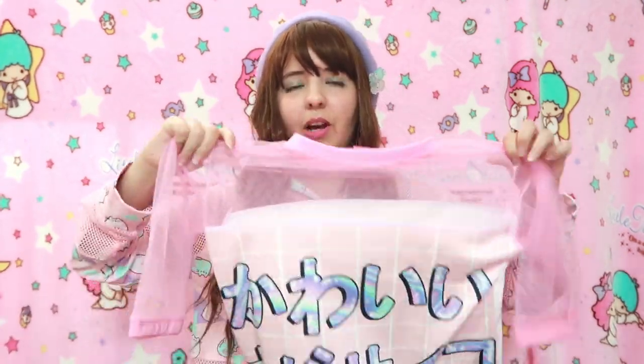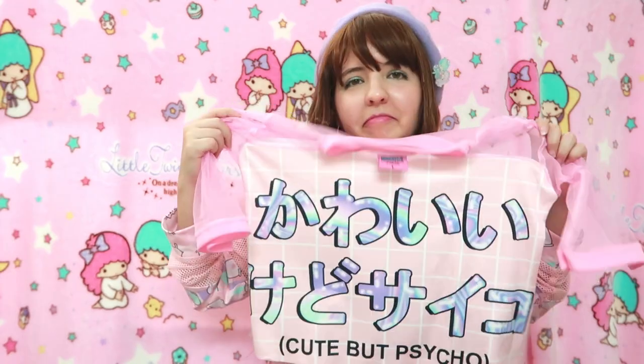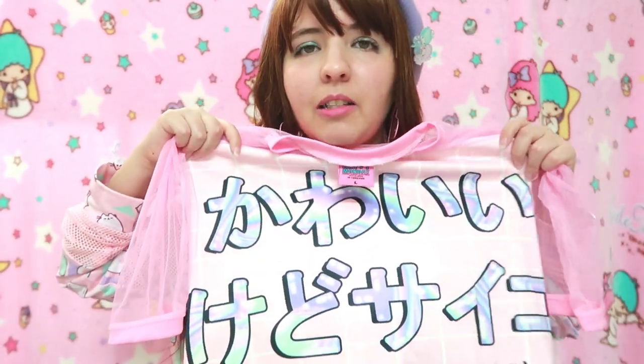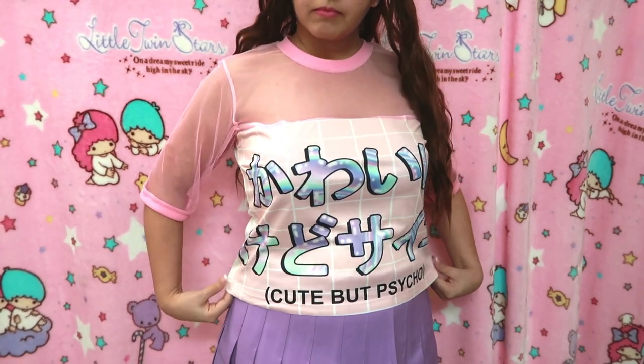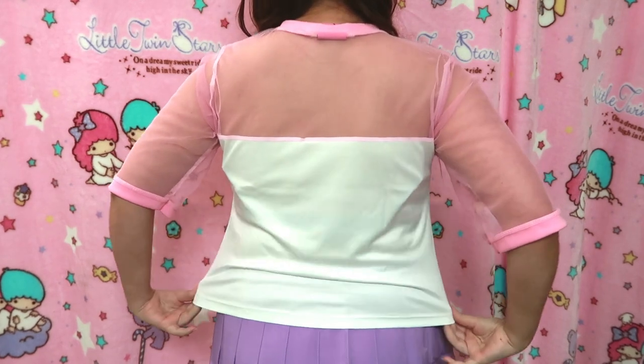The last top I got from Happy Monday has the same style as the Kirby one — this one was also on sale for eight dollars. I really love this mesh style. It is very stretchy and very soft. The design says 'cute but psycho' and I just like it — I like the lettering, it has cute colors, and I love the pink grid background. You can see the Japanese word and also what it means, which I found pretty nice. The sleeves on this one are three-quarter length, not completely long.